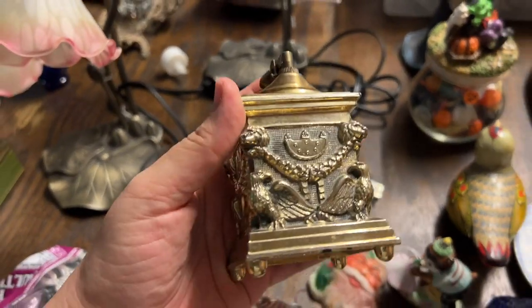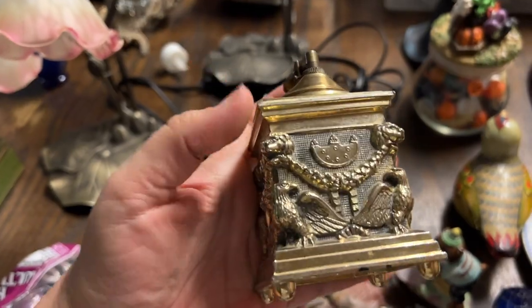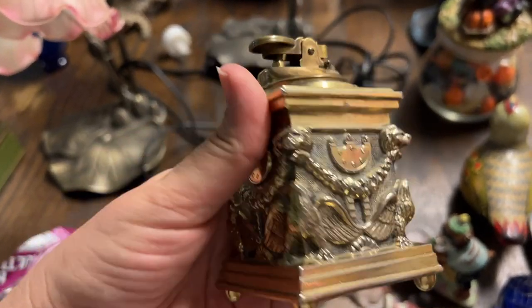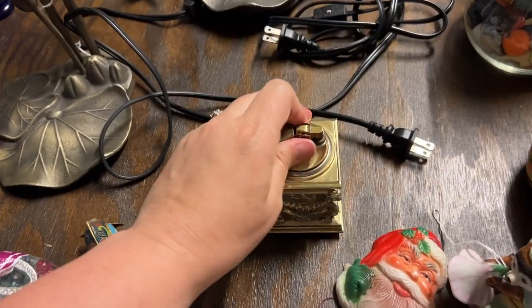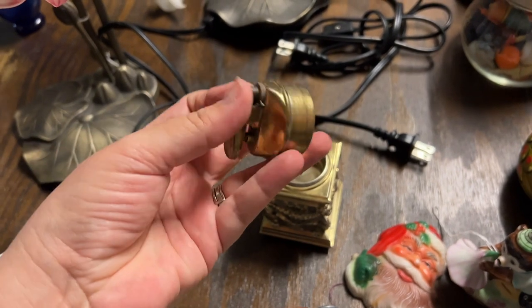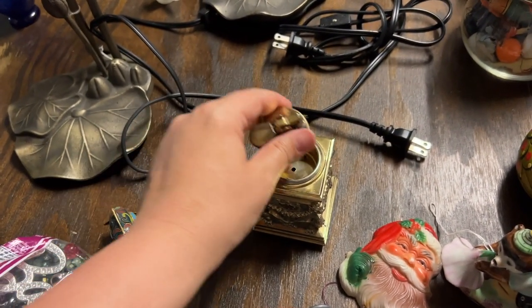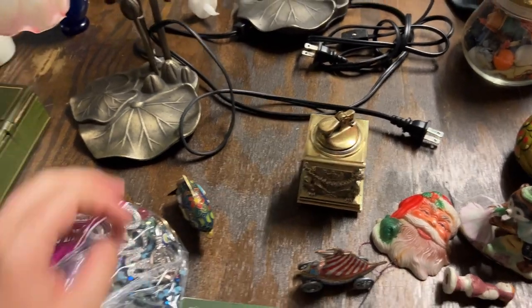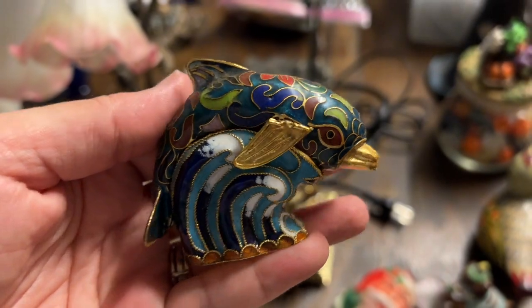This lighter is just incredible - I love it - with the lion's heads and the eagles. This is the lighter itself, it'll pop out and you fill it. It doesn't have any fluid in it right now but I thought that was awesome. Then we got a little cloisonné-type dolphin.